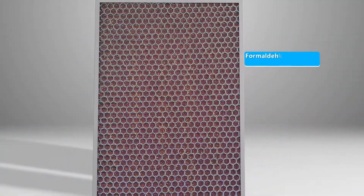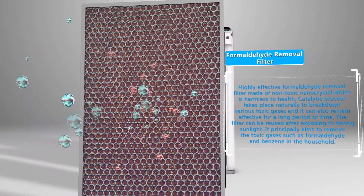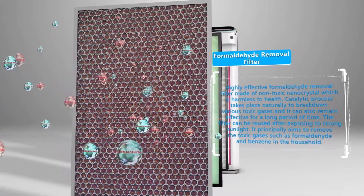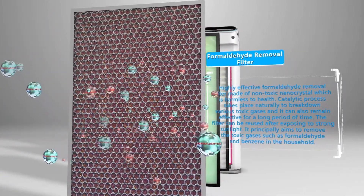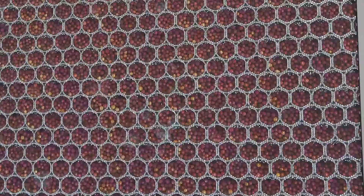The third layer is the highly effective formaldehyde removal filter, made of non-toxic nanocrystal material which is harmless to health. The catalytic process takes place naturally to break down various toxic gases and can remain effective for a long period of time. The filter can be reused after exposure to strong sunlight, and it principally aims to remove toxic gases such as formaldehyde and benzene in the household.